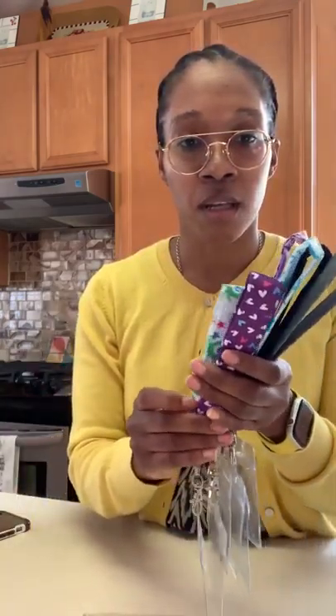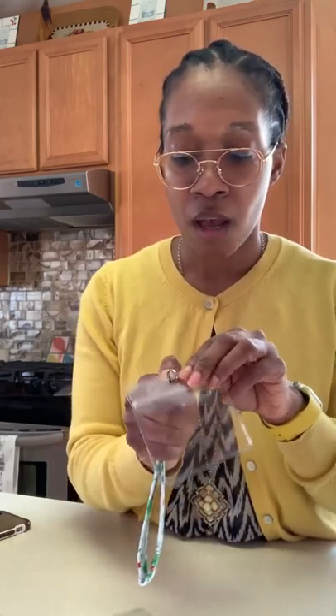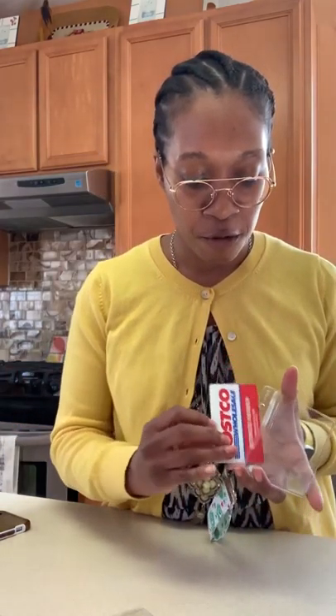Up next we have the wristlet key fobs. These are some really cool prints — the monster print — and these are fully stocked. There are so many more prints available on the website. The cool thing about these wristlet key fobs is they just fit on the wrist like so, and you have a place for your ID badge. There's a little ringlet here where you can put your key. This swivel hook does detach — some people like to clip it on their pants. These retail for $12, and they have a nice little zipper-style pouch.